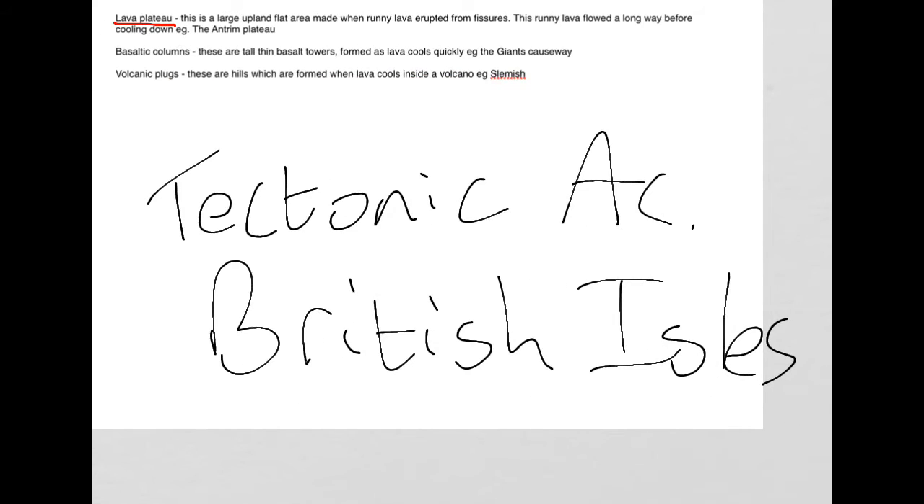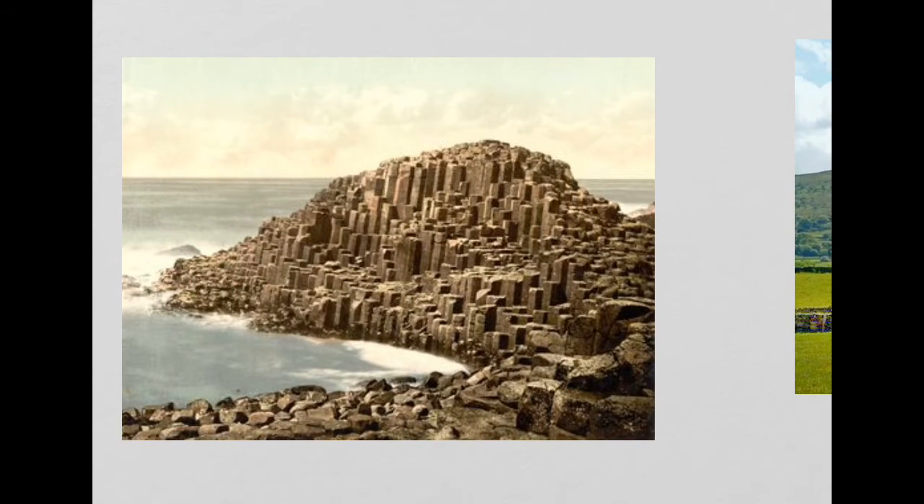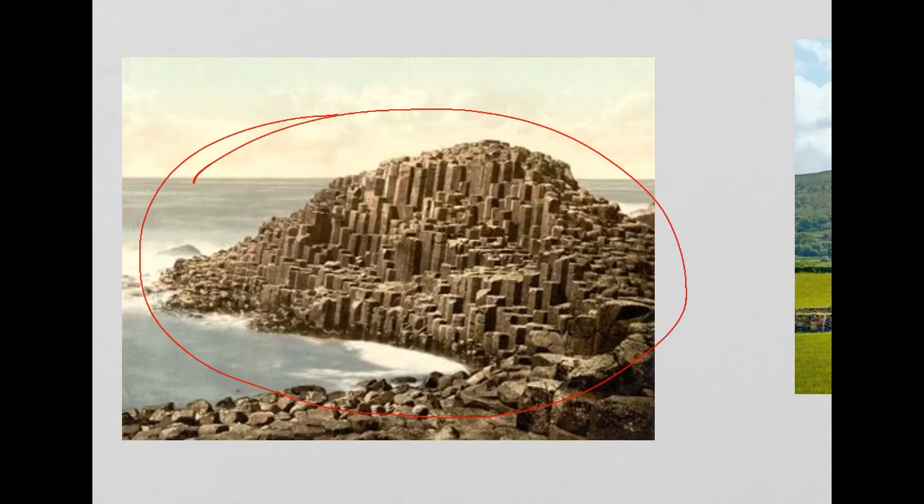A second tectonic feature that you need to know about is basaltic columns. These are thin basalt towers formed as lava cools quickly, for example the Giant's Causeway. If we come down and have a look at this picture here, you can see all of these basaltic columns apparent at the Giant's Causeway.